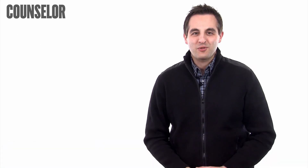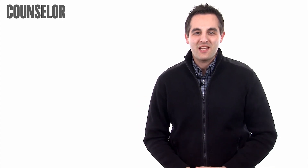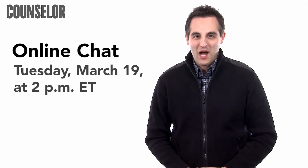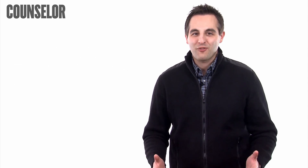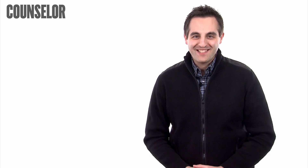If you have an industry how-to question you'd like answered, email me at dvagnoni at ASIcentral.com, and don't forget to join me for this upcoming online chat. Thanks again for watching this week's How-To Minute. Have a great day. We'll see you next time.